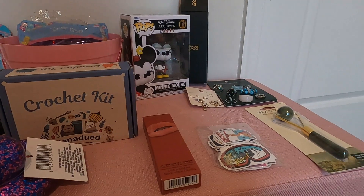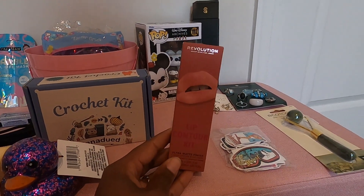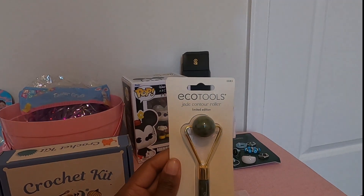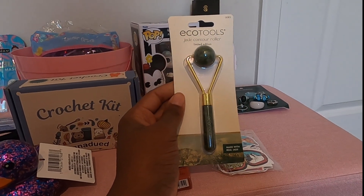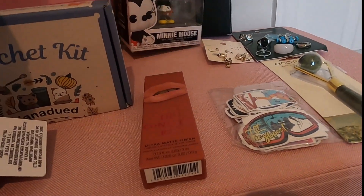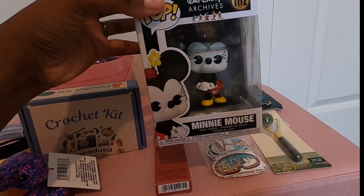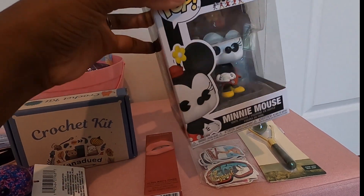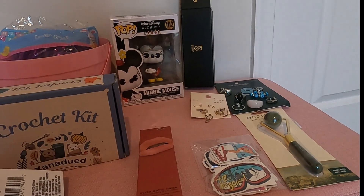From another local discount store, I picked up this lip kit. I also picked up this jade contour roller — I thought it would be perfect for self-care. From TJ Maxx, I grabbed her this Funko Pop. It's Disney themed. We're huge Disney fans here and she has a really large Funko Pop collection.